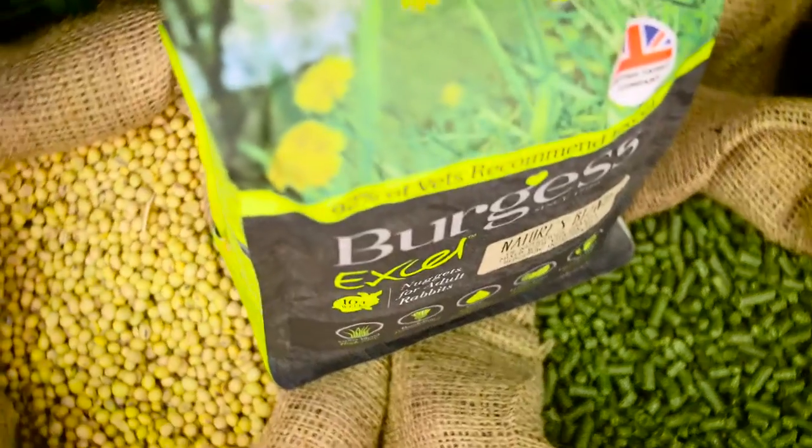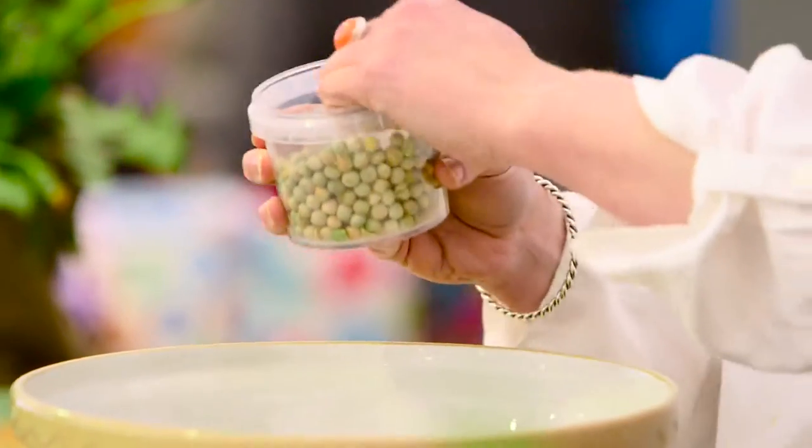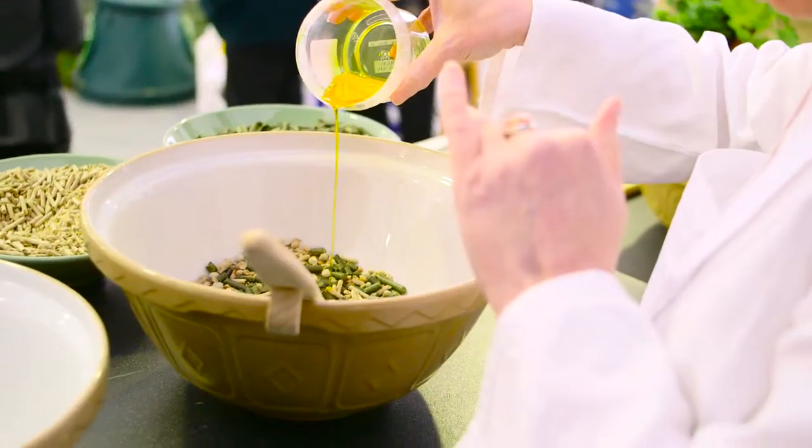Nature's Blend is the newest rabbit product out in the market and it's the latest addition in the XL brand. Peas are packed full of really useful protein and that's why they're in there. The pet owner knows that they're delivering all of the nutrients that that animal needs to keep them healthy and happy.